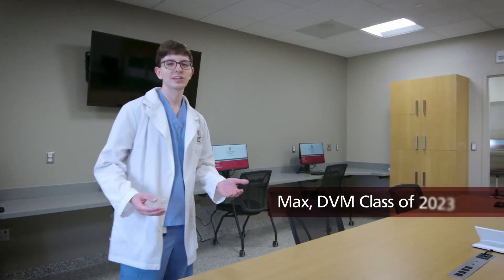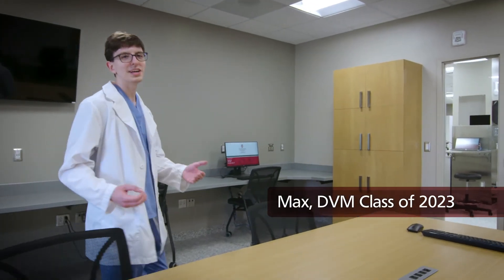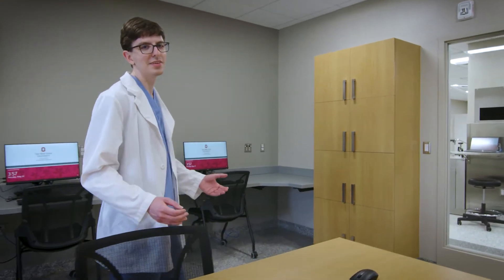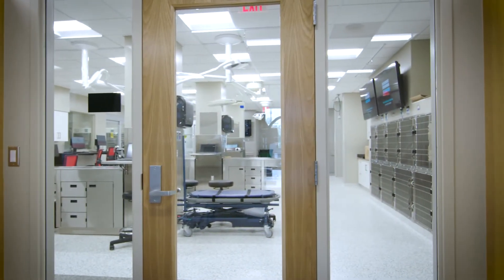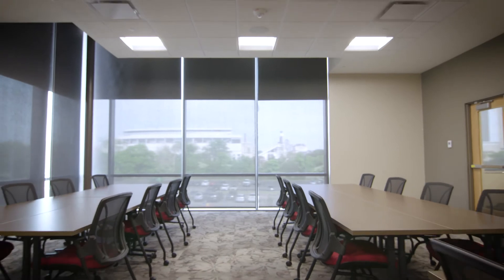As a working and learning space, the clinic includes plenty of areas where we can catch up on our medical records while monitoring our caseload, such as this learning conference room adjacent to the treatment area. And the building has plenty of space for meetings and rounds.